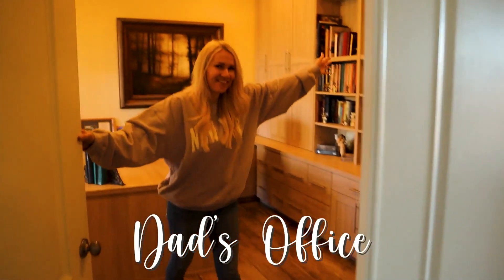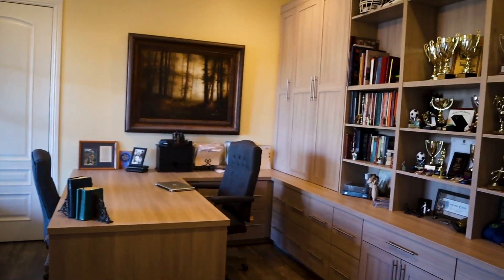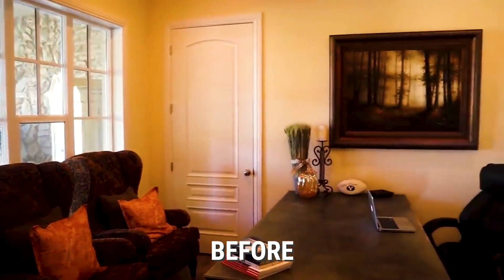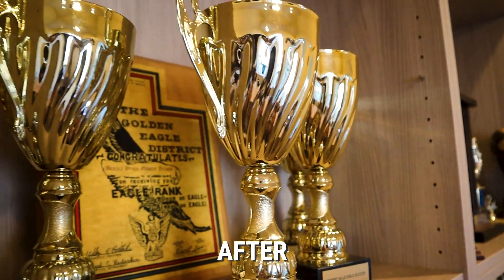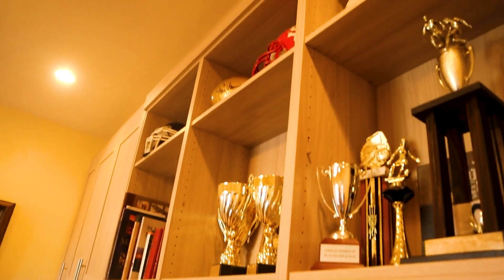Welcome to Benji's office - we have changed a ton in here. All these cabinets got installed, which is so exciting. Now there are places to file and places to put all his fun trophies. Benji played high school and college sports and now coaches high school, so he has tons of trophies he's earned over the years.